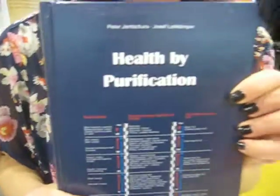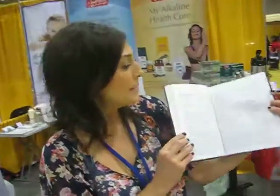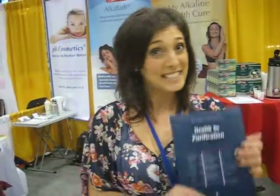Now what's this — we've got a book here. This is by doctors Peter Tensura and Joseph Lohkampar, whom I'm honored to speak on their behalf. They're German chemists; he was given an honorary doctorate as a naturopathic doctor. This is their 17th edition of Health by Purification. It looks a little complicated on the front but it is such an easy read, and I learned more from these doctors than I learned in my 13 years in this industry.